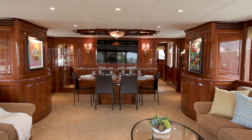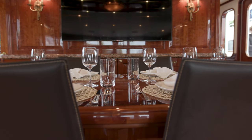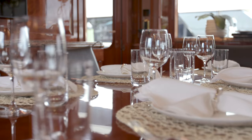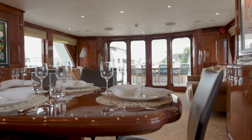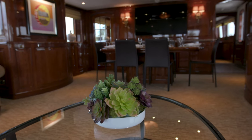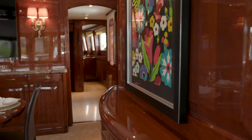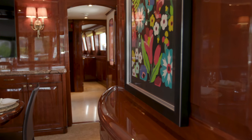Here we are in the main salon. As you can see, the formal dining area is in front of us. Currently it's set with a table for eight, can be expanded to ten if you'd like. Behind us is the main seating area. You have large windows, unobstructed view to the aft deck. It's bright, open, airy, combined with the rich woods and the raised paneling.